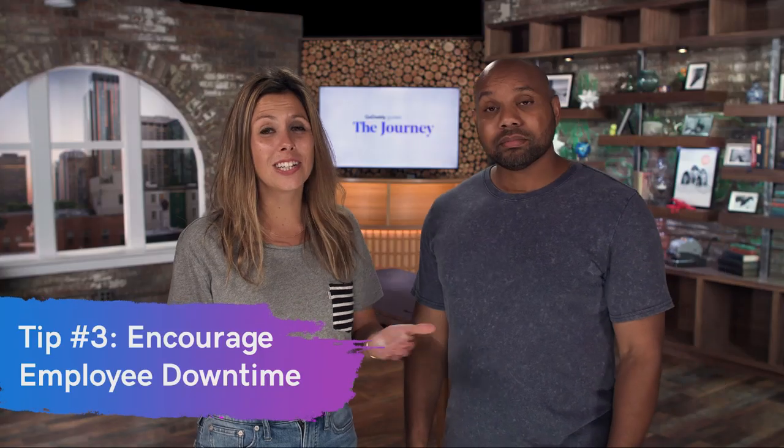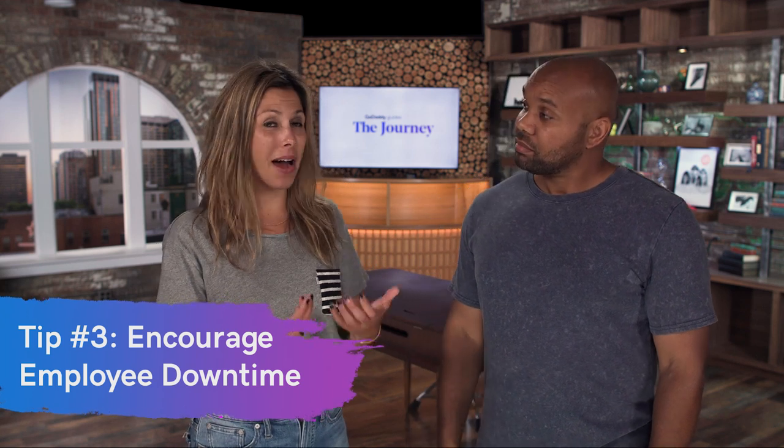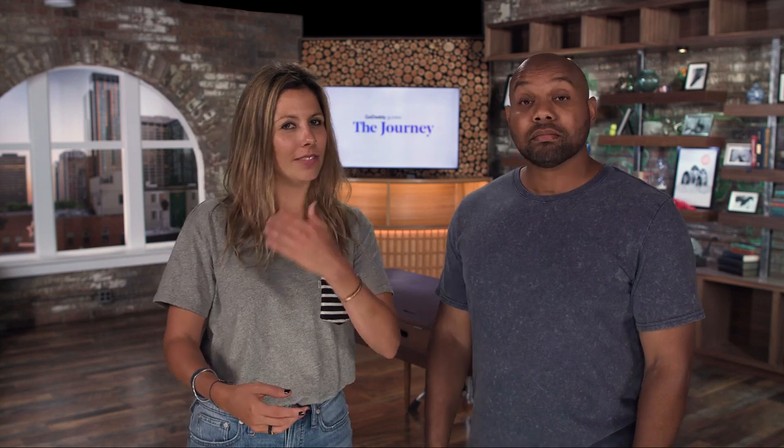I strongly encourage downtime. One thing I see even my co-workers do is eat lunch at their desk — don't do that. Take that time to go outdoors; a change of scenery will really help refresh your brain and your productivity. Also I'd encourage working for 52 minutes and then taking a 17-minute break.